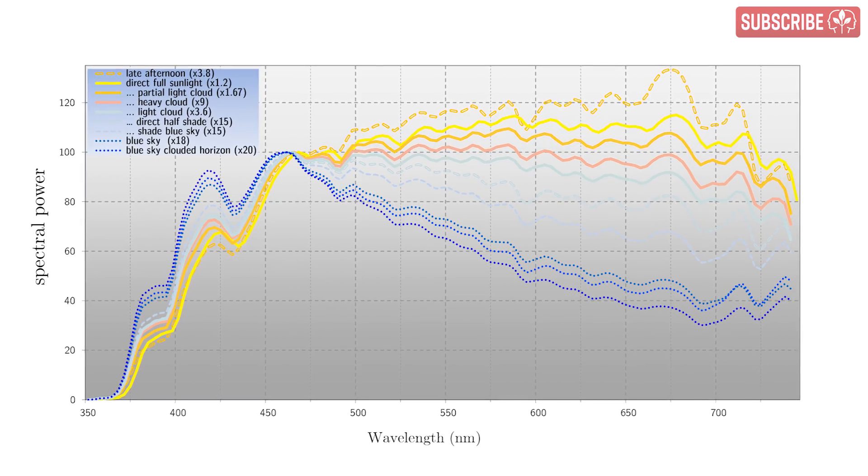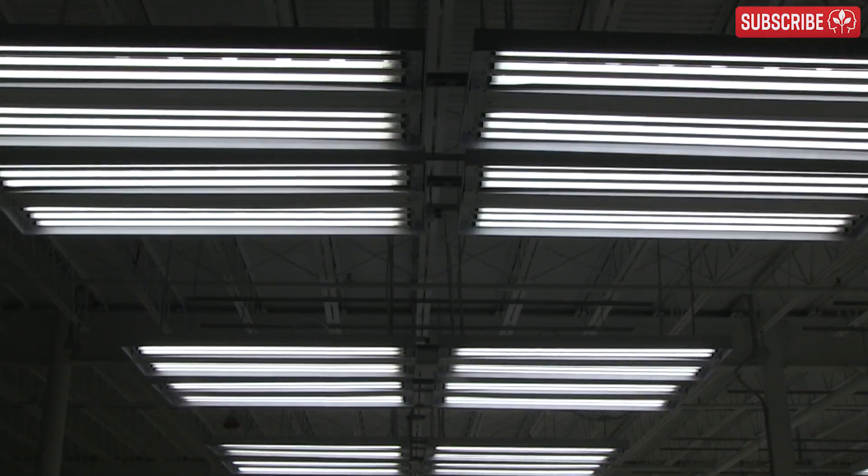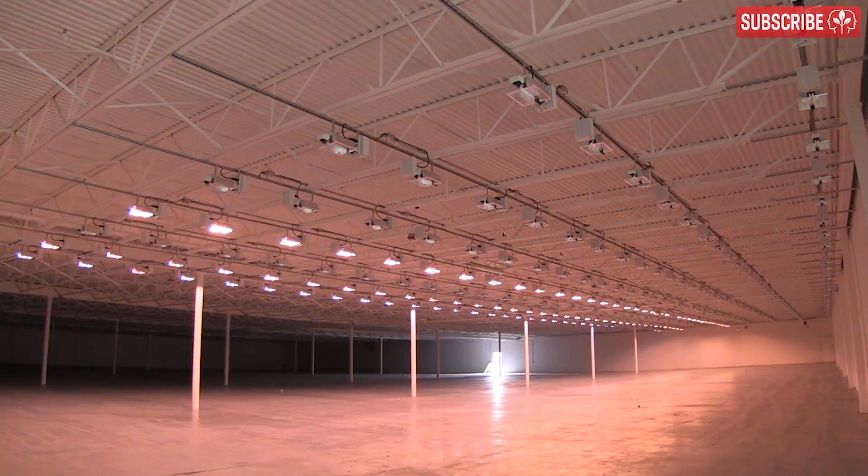So today, folks, we're going to discuss the characteristics of sunlight, how this energy affects plants, and look at some technologies and strategies available to indoor growers who want to try and replicate it indoors.